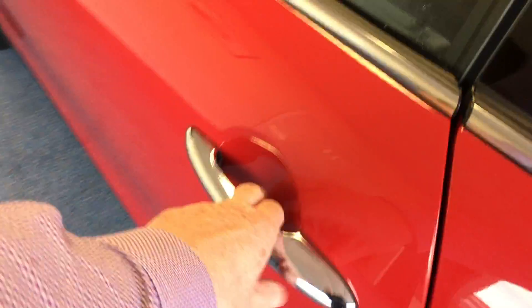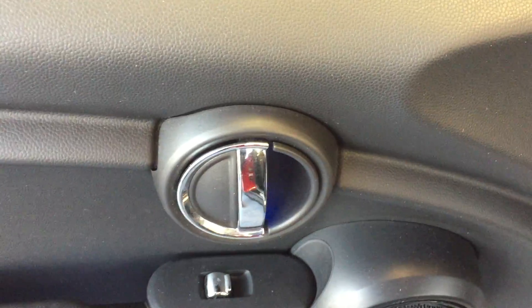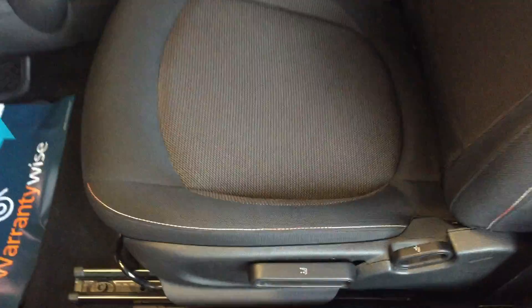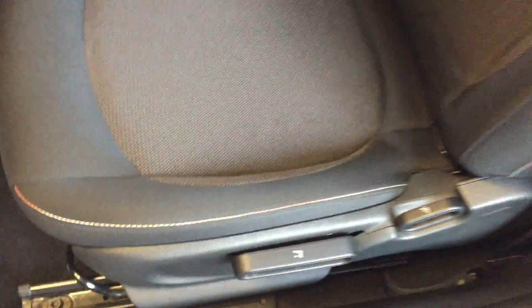Closing that up and coming round to the nearside or passenger side — pop the door open and check out that door card, which is gorgeous. The passenger seat is absolutely beautiful, and as a bonus that seat is also height adjustable. To gain access to the rear, just lift the lever on the back of the seat and slide it forward. Those seats are absolutely pristine.